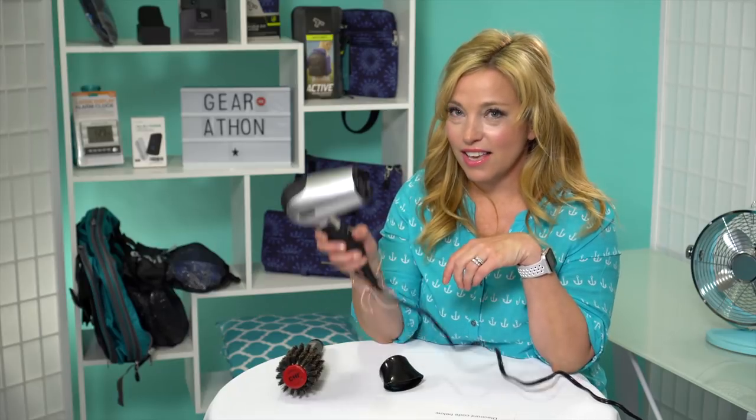We will see you again tomorrow for another Gear-a-Thon episode. Thanks so much for watching, and until next time — get in gear, get cruising, and get that hair dry!